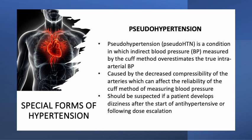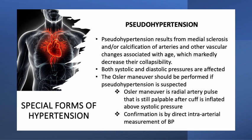A third form of special hypertension is pseudo-hypertension. Pseudo-hypertension is a condition in which indirect blood pressure measured by the cuff method overestimates the true intra-arterial blood pressure. This is caused by the decreased compressibility of the arteries, which can affect the reliability of the cuff method of measuring blood pressure. It should be suspected if a patient develops dizziness after the start of antihypertensives or following dose escalation. Pseudo-hypertension results from medial sclerosis and/or calcification of arteries and other vascular changes associated with age, which markedly decrease their collapsibility.